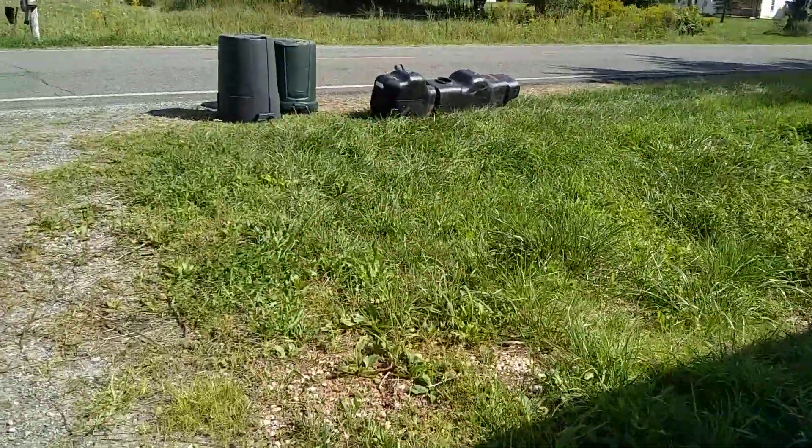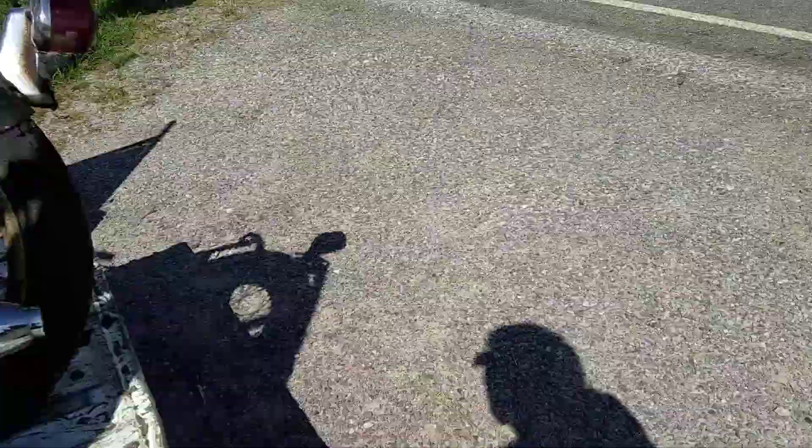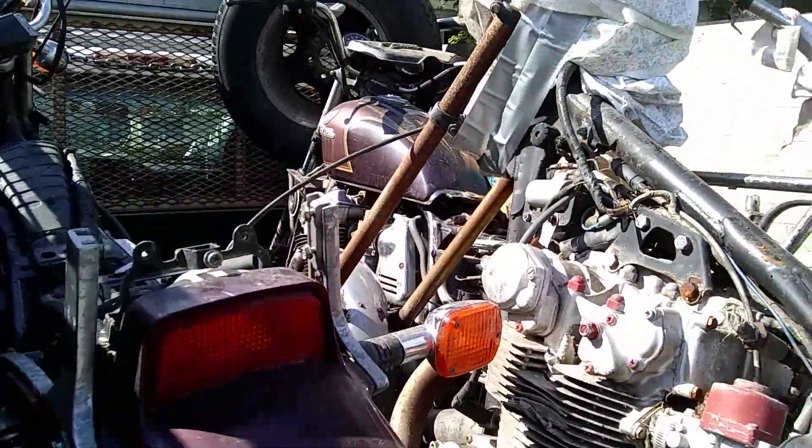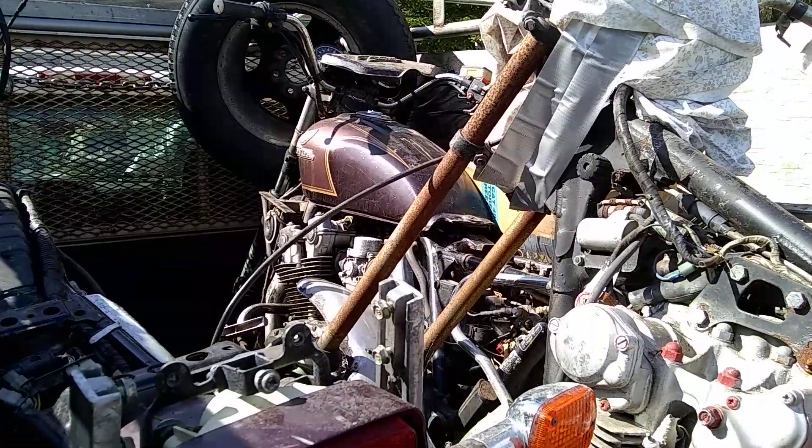So we was out picking up last night. Garbage men didn't take the gas tank — I didn't think they would. So I picked these bikes up.